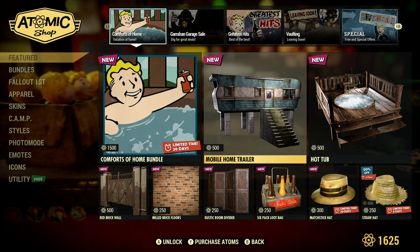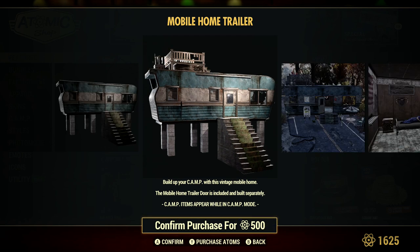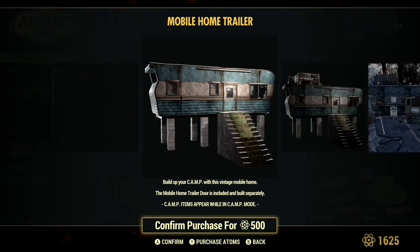So the mobile home trailer — I'm glad to see it's only 500 atoms. Normally this would go for 700, maybe because there's only one trailer and it's a smaller building. But 500 is probably welcome and probably the right price in terms of what it should be.